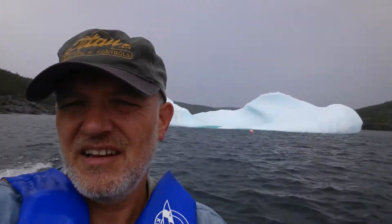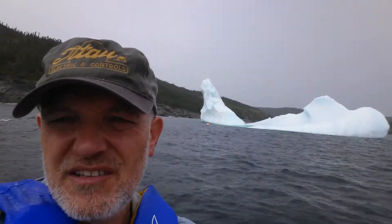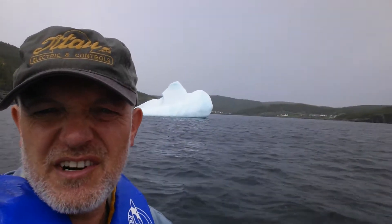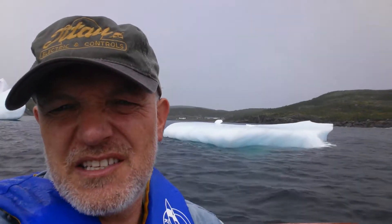Nice little range sun shower we're having. Iceberg off Firdley Harbour here in the background. There's Firdley. A little pan of ice.